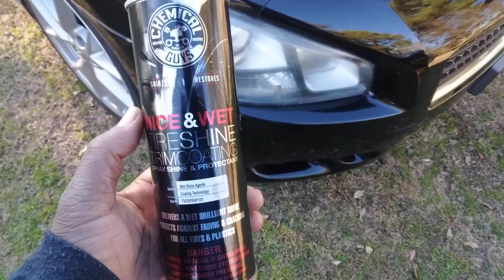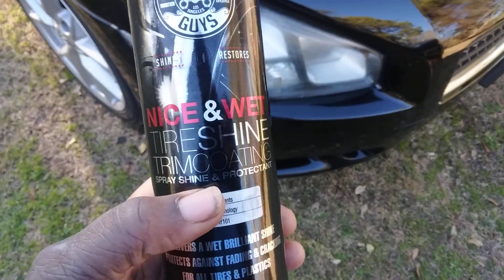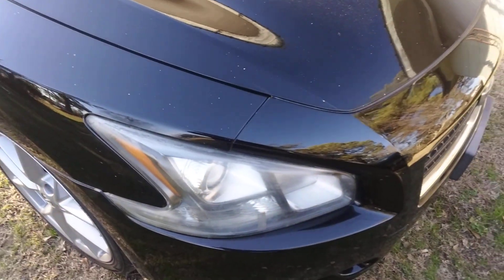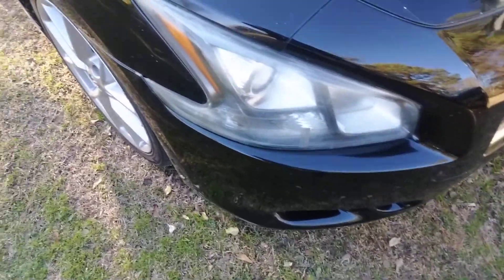The fastest way to clear headlights — just for a temporary thing, probably. Chemical Guys Nice and Wet Trim Coating, as you can see, is on this headlight here. It's kind of hazy. This method works — how long does it last? I don't know, it could last a month, last two months. I really don't know, I'll show you guys.